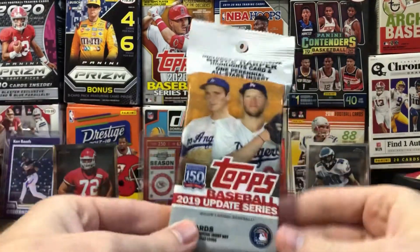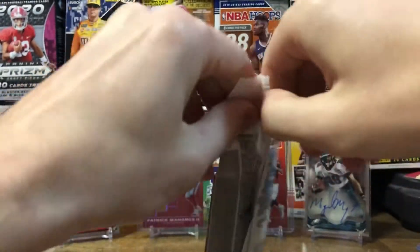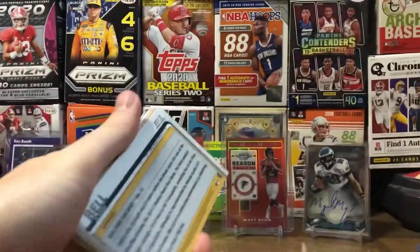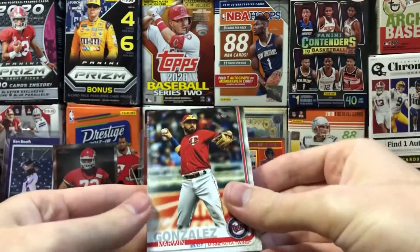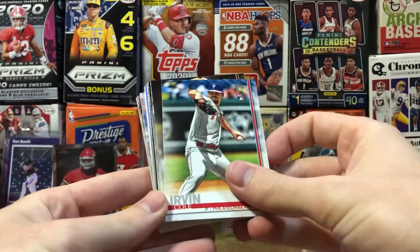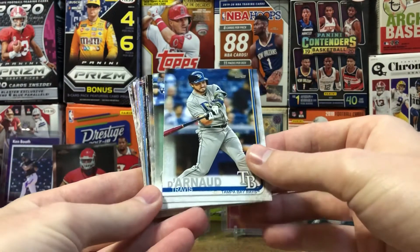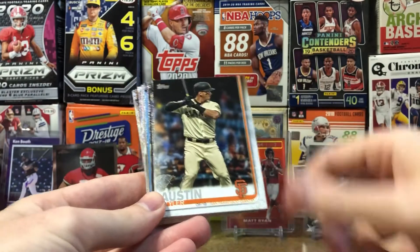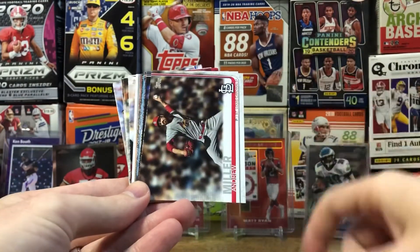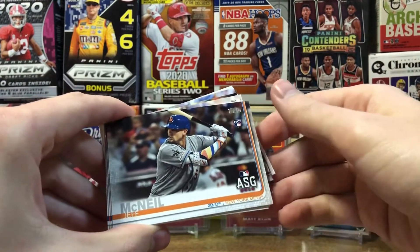Now we're gonna rip into some 2019 Topps Update, just for the fun of it. Hoping to get a Kevin Biggio rookie card — I have his rookie debut card but I'm looking for the base rookie. Got a Marwin Gonzalez, Sky Bolt rookie, Neil Walker, Cole Irvin rookie, Luke Weaver, Will Smith rookie — not bad. Travis Demeritte, Eloy Jimenez rookie debut — not bad either. Tyler Austin, Andrew Miller, Kelvin Herrera, and a Jeff McNeil all-star game rookie card.